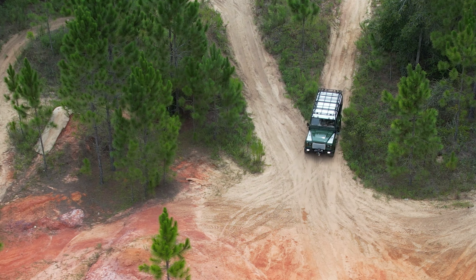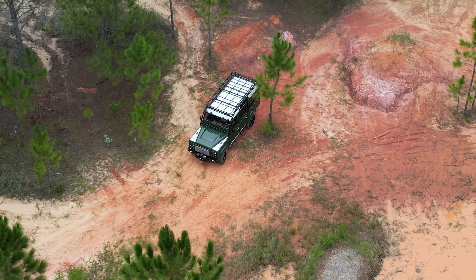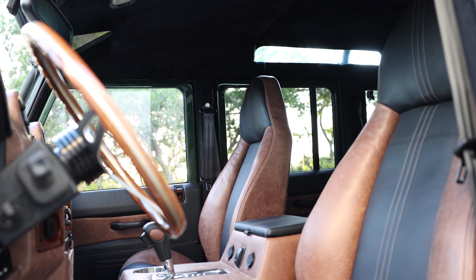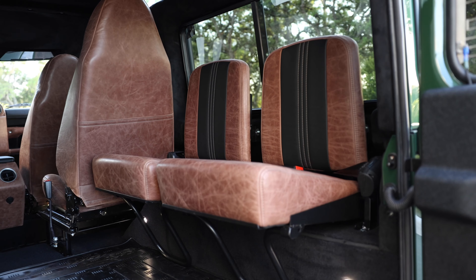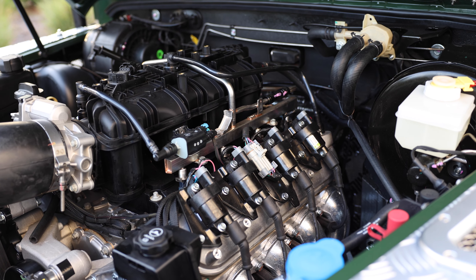This is Project Top Hat, an ECD custom Series IIA built to our client's exact specification. Top Hat is painted in full gloss Coniston Green with black accents, and sits on 18-inch Land Rover boost wheels with BFG all-terrain tires. This Series IIA features a full six-point external roll cage, classic front bumper with Warn winch, four round LED spotlights up front, two work lights at the rear, and an ECD custom black steering guard.